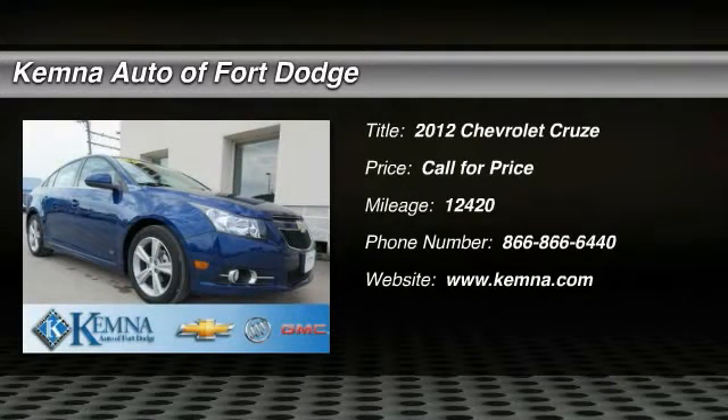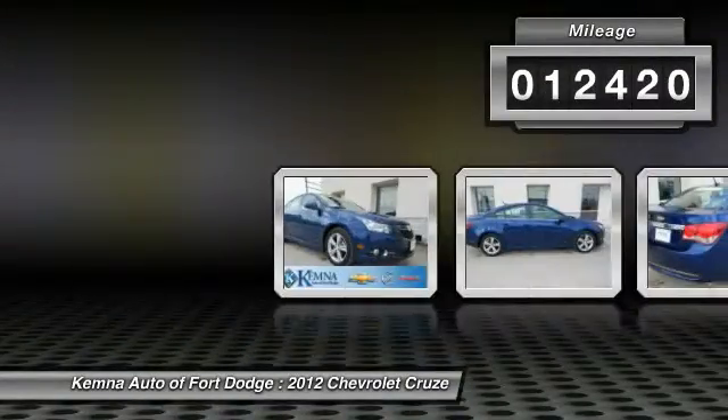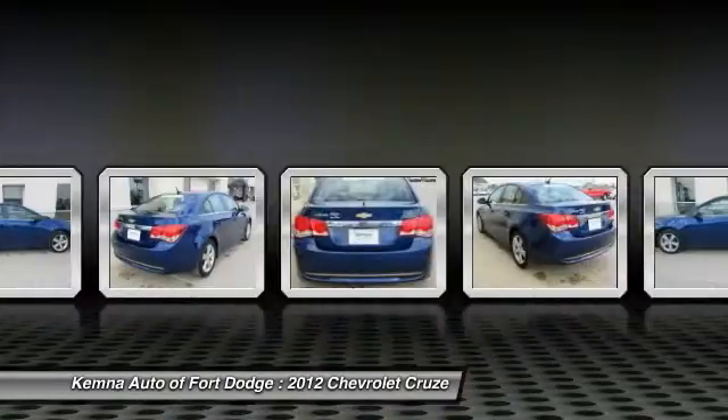The 2012 Chevy Cruze. The Cruze blueprint calls for more than you'd expect. This vehicle has less than 15,000 miles. Here are some of this vehicle's great options.